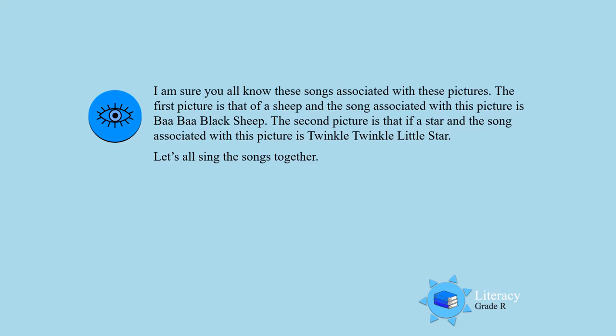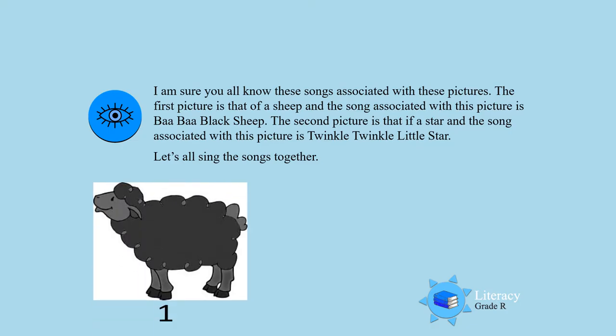Picture number 1 — it is a sheep and the song is Ba Ba Black Sheep. Let's sing it.